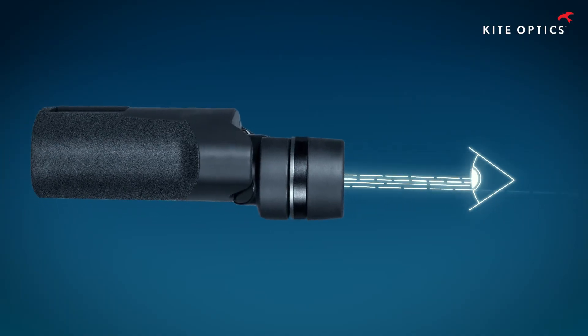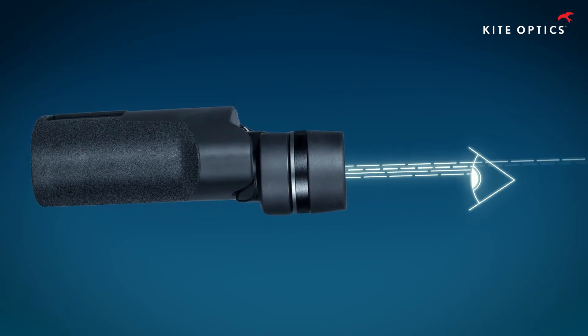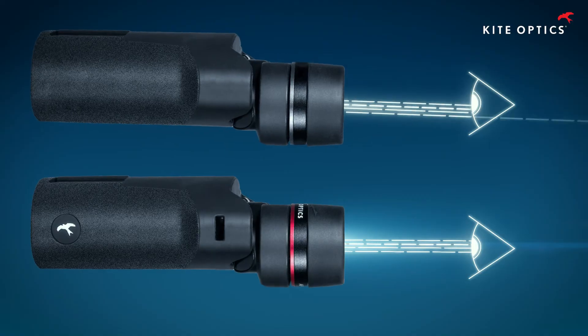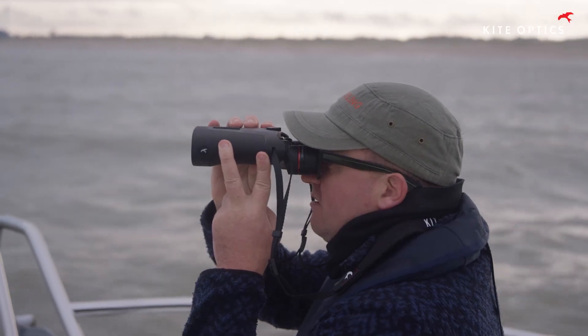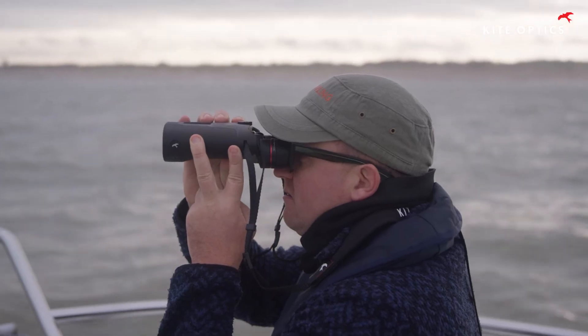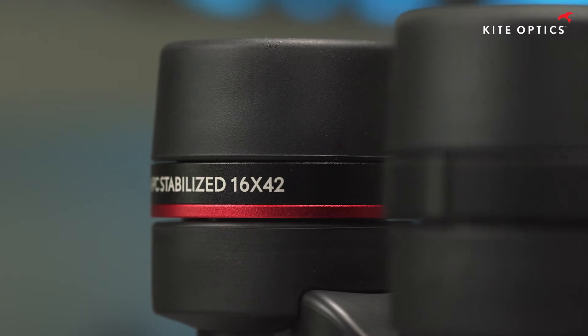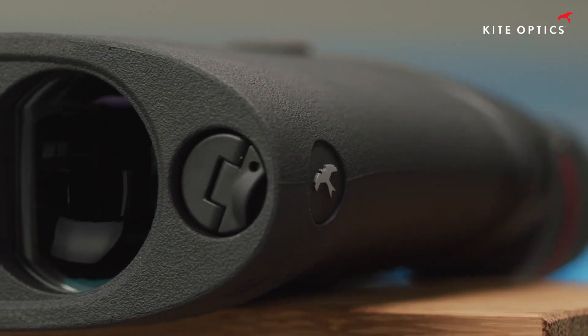An exceptional phenomenon occurs with stabilized binoculars when it comes to brightness. Studies show that a stable trajectory of light allows the human eye and brain to absorb much more light than with normal binoculars. The APC binoculars have a large field of view, and taking into account their large magnification up to 16 times, their field of view is in line with what we see with standard 8 times or 10 times magnification binoculars.